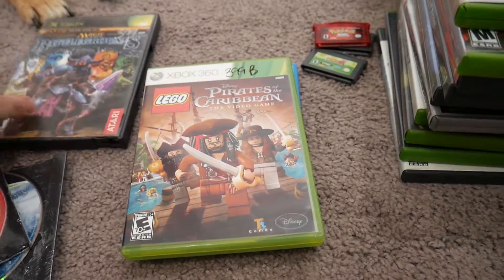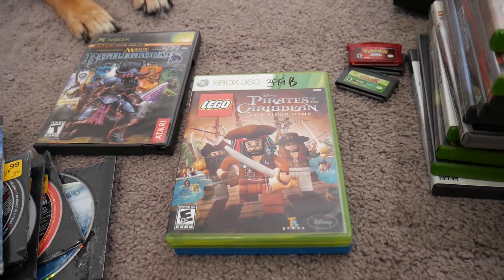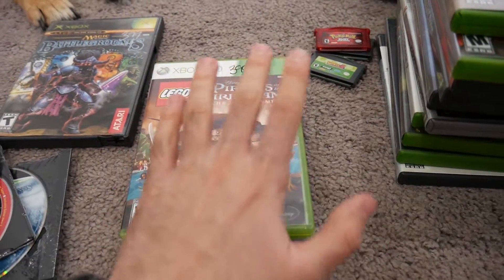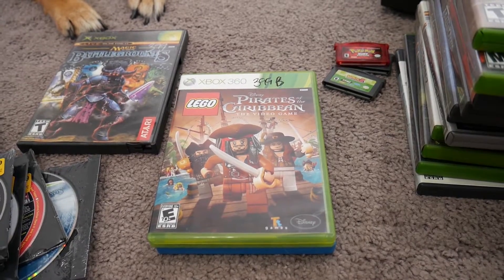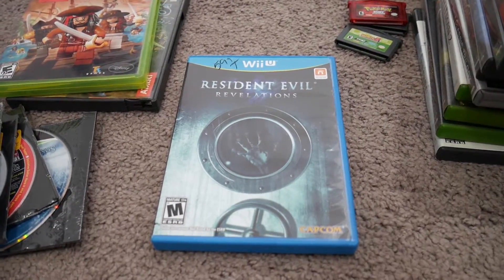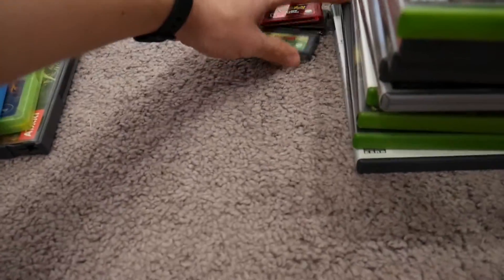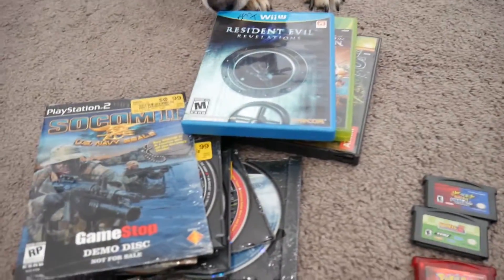Recently, a few Lego games have been delisted, meaning you can't buy digital downloads of them anymore — likely due to licensing agreements. Because of that I've been a bit more conscious of picking up physical copies. I grabbed Lego Pirates of the Caribbean for two dollars on 360. I believe the ones no longer available digitally are Lego: The Hobbit and Lego Lord of the Rings, which is disappointing because Lego Lord of the Rings is pretty fun. Also, two bucks for that. I'm also starting to see Wii U games here and there — picked up Resident Evil: Revelations on Wii U for three bucks, originally priced at six but half off.